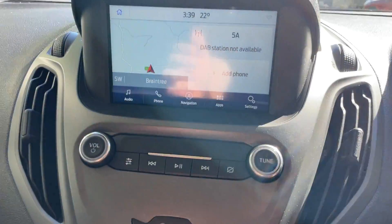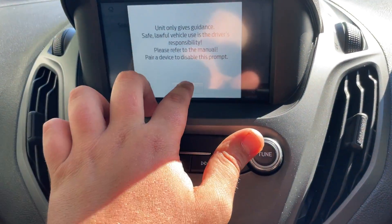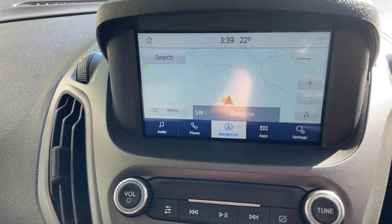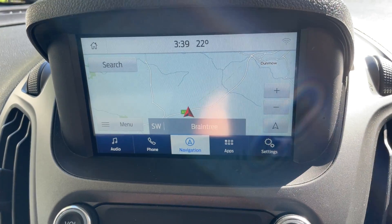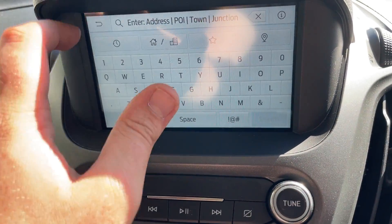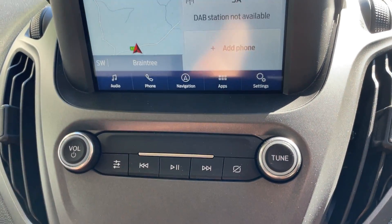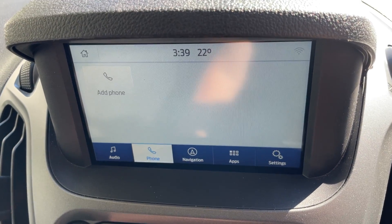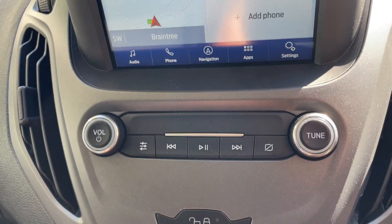We have forward navigation as standard. If we click navigation, it's going to ask you to accept a license — just to make sure nothing unlawful whilst driving — and there you have it, this is your forward navigation. Very easy to use: click the search button and it will come up prompting you to input an address. The vehicle also supports Bluetooth, so if you want to connect your phone via Bluetooth, that is where you'll do so.